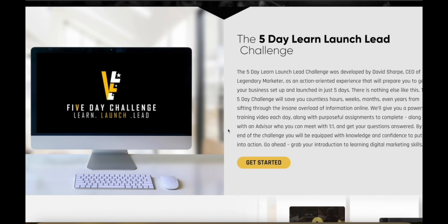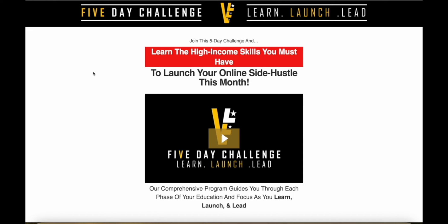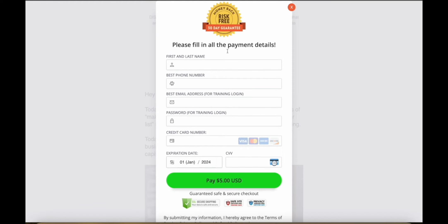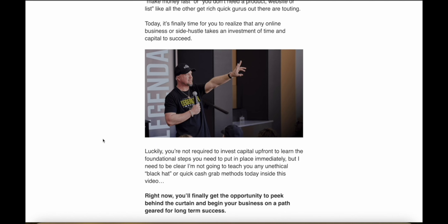They're going to give you training every single day. You can also meet with an advisor one-on-one, get your questions answered, and at the end of the challenge you're going to be equipped with the knowledge and confidence to put everything you learned into action. I've included the link to the five-day challenge in the description of this video — it is extremely affordable. If you click 'Start the Challenge' you can see it's only five dollars. You're going to learn tips and tricks from a legend — David Sharp, the founder, has made over $200 million in sales online through affiliate marketing and course sales.